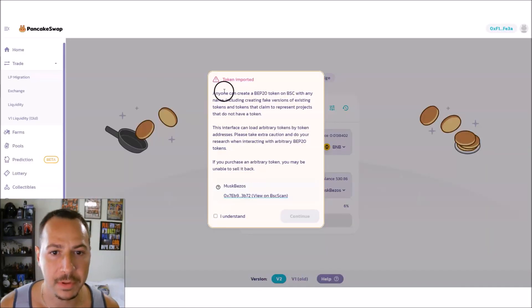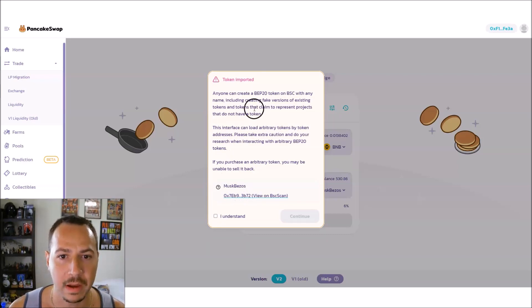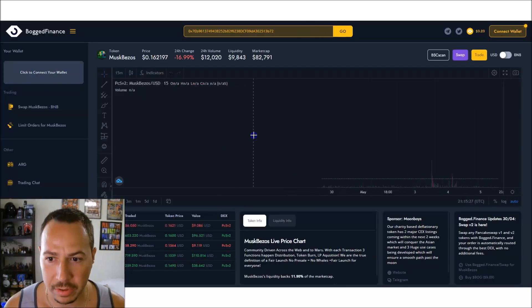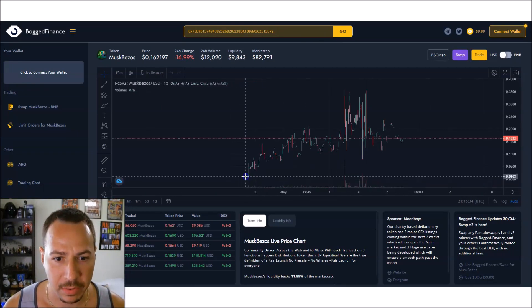On PancakeSwap you can purchase this directly by linking up your wallet, clicking through the disclaimer, hitting 'I understand,' continuing, then connecting and purchasing through BNB.